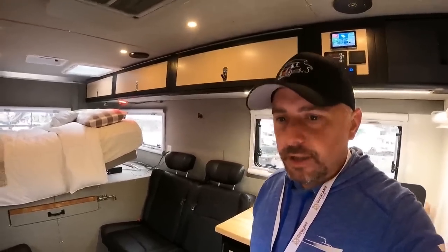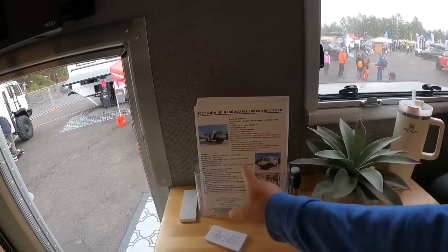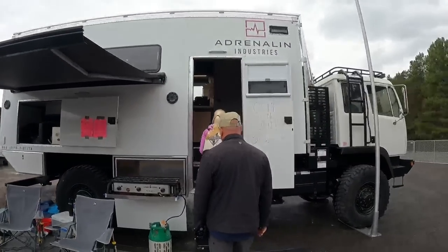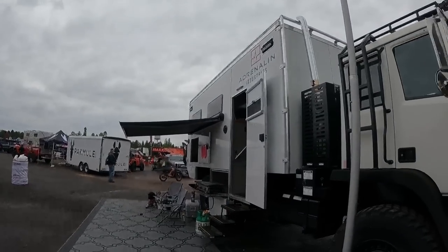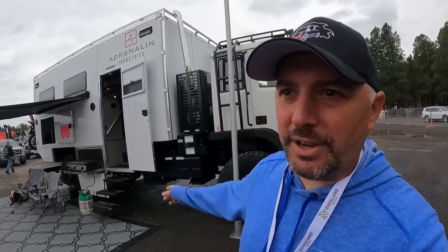I can't be at a show like Overland Expo West without showing at least one expedition truck. So I'm inside Adrenaline Industries — this is their expedition truck. But Adrenaline Industries is the company. This is a massive truck — look at this bathroom right here, this thing is next level. Some people want to get in, so I want to show you guys the outside of this thing. That's what I'm talking about — expedition trucks. It's only $300,000 for it. It's worth it though. You can take it anywhere you want.